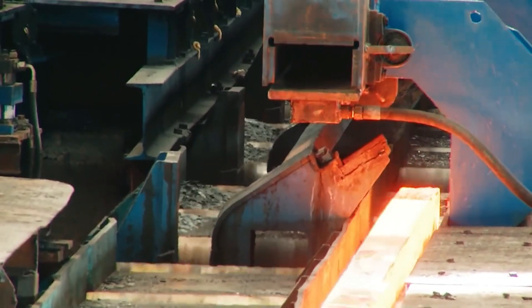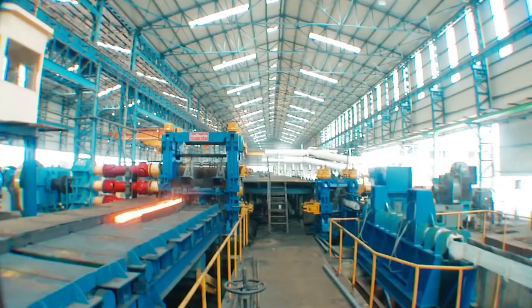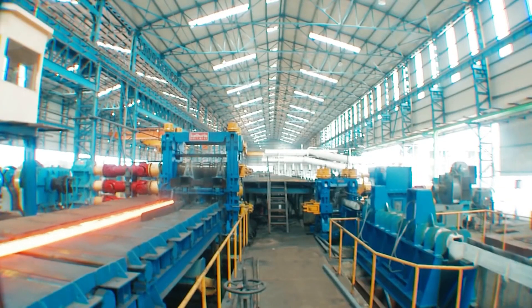Finally, the molten steel is cast and shaped into various forms, ready to be used in construction, manufacturing, and countless other applications.